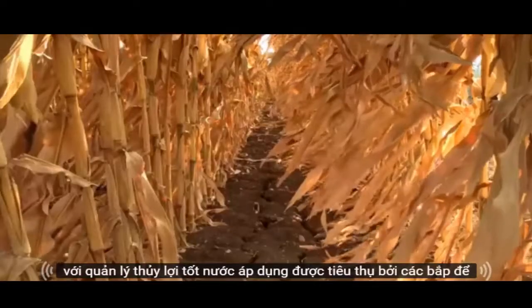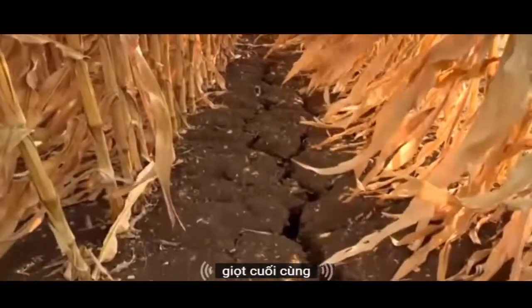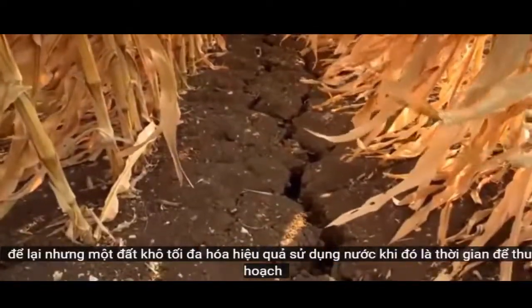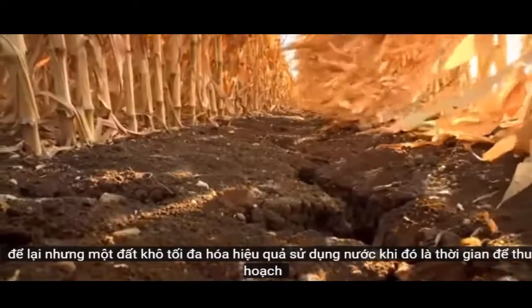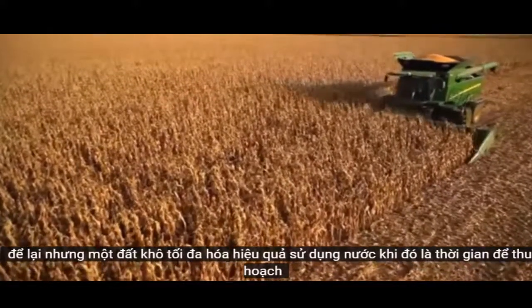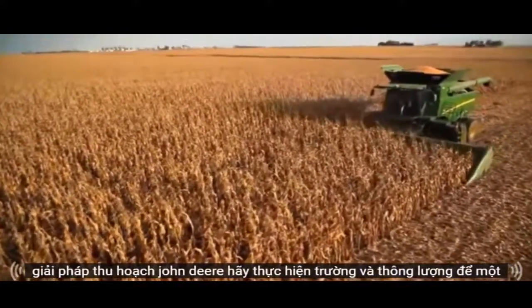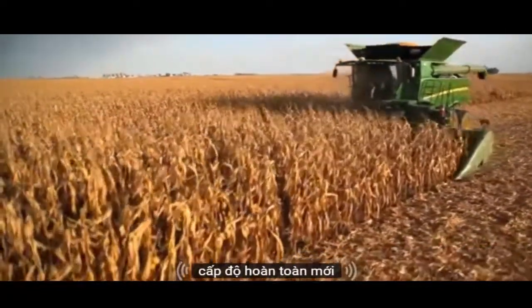With good irrigation management, the applied water is consumed by the corn to the last drop, leaving but a dry soil and maximizing water use efficiency. When it's time to harvest, John Deere's harvesting solutions take field performance and throughput to a whole new level.